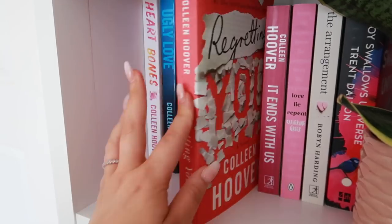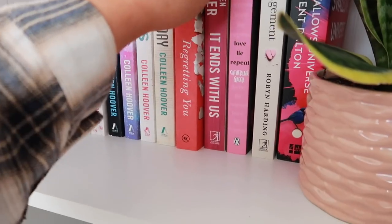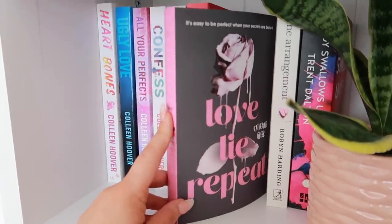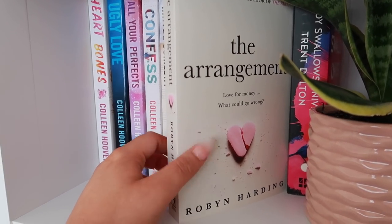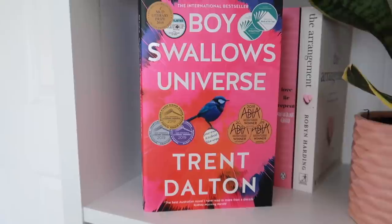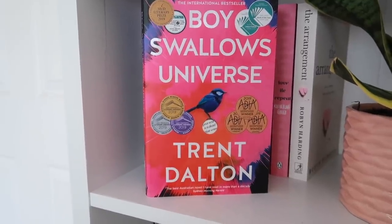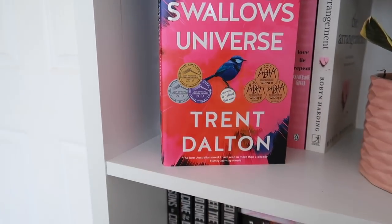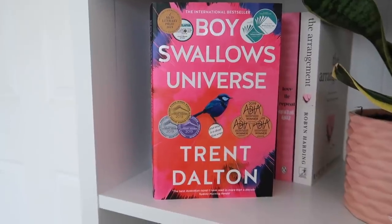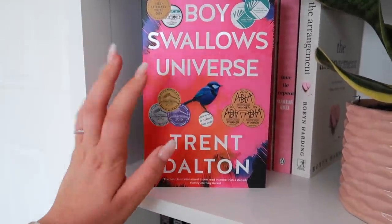I've got Regretting You, and the famous It Ends With Us — the absolute heartbreaker of the century. Then I've got Love Lie Repeat by Catherine Greer, which I bought from a local bookstore a couple of months ago because I loved the cover. Then The Arrangement by Robin Harding. And Boys Swallows Universe by Trent Dalton — my mother-in-law bought this for me for Christmas. It's by an Australian author, won loads of awards in 2019, and it follows a guy in the 80s from a tough background who falls in love. It's meant to be a masterpiece.